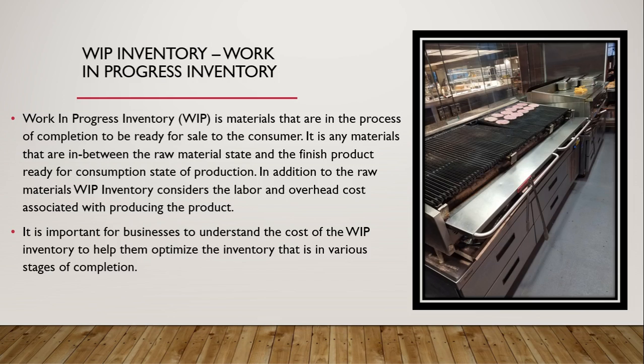Work in progress (WIP) inventory refers to materials that are in the process of completion to be ready for sale to the consumer — any materials between the raw material state and the finished product ready for consumption. In addition to raw materials, WIP inventory considers the labor and overhead costs associated with producing the product. It is important for businesses to understand WIP inventory costs to help optimize inventory at various stages of completion.